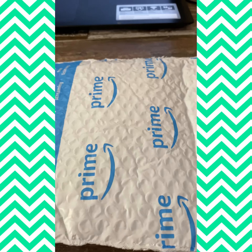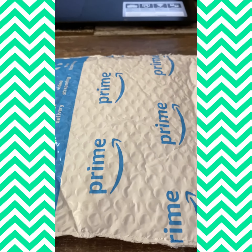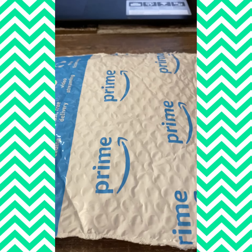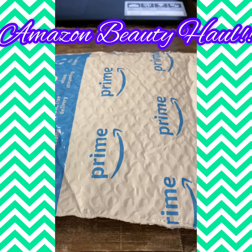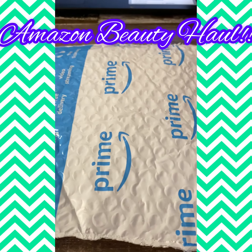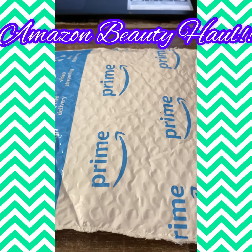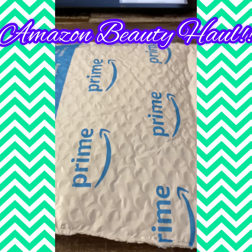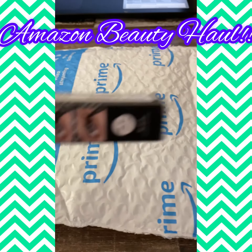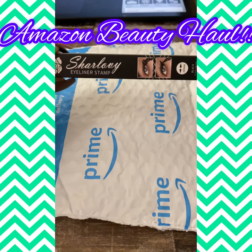Hey you guys, it's your girl, Yours Truly Beauty, and I am here today because I received my Amazon haul for the week. I just wanted to share with you guys a preview of what I received and what I will be doing my next reviews on. So let me get into it.